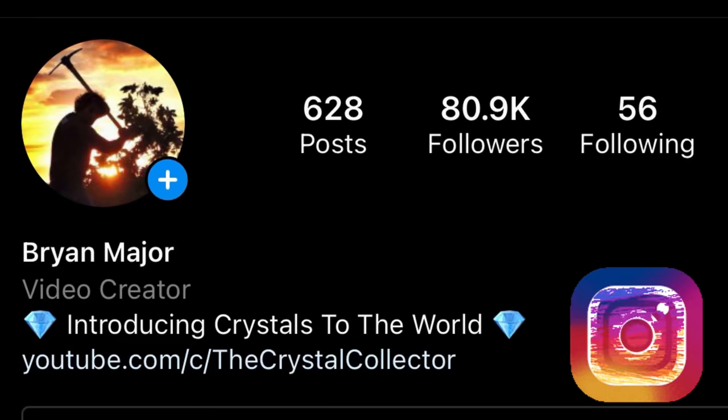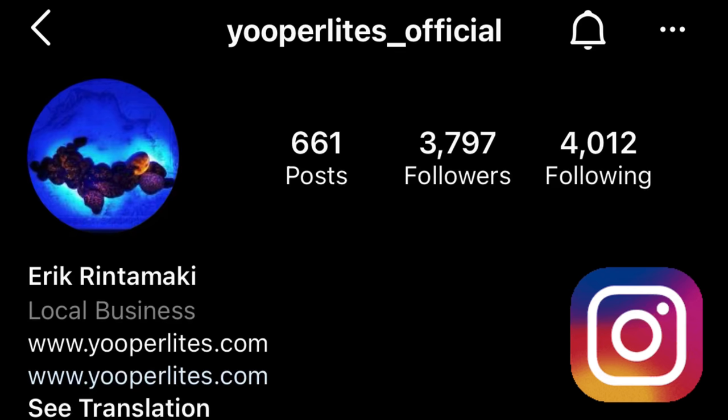Be sure to check out the Crystal Collector on Instagram and the Yuperlites official page!